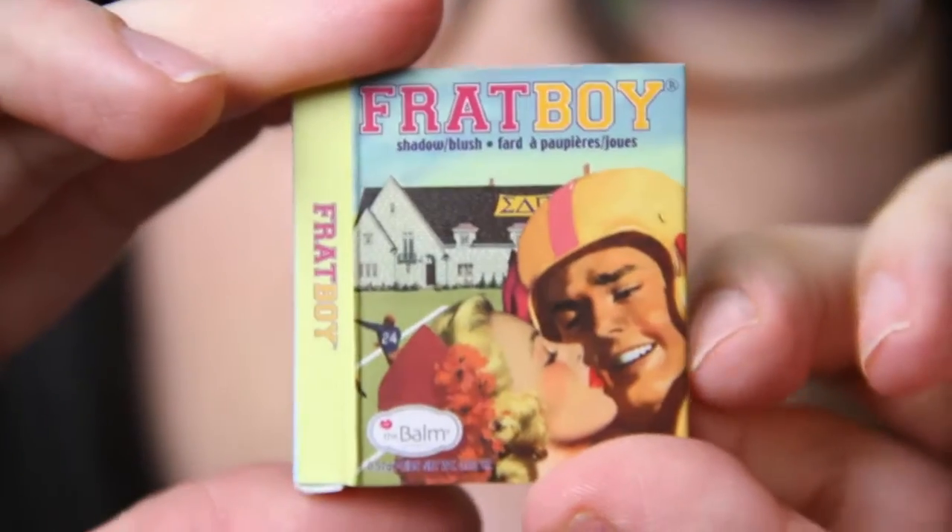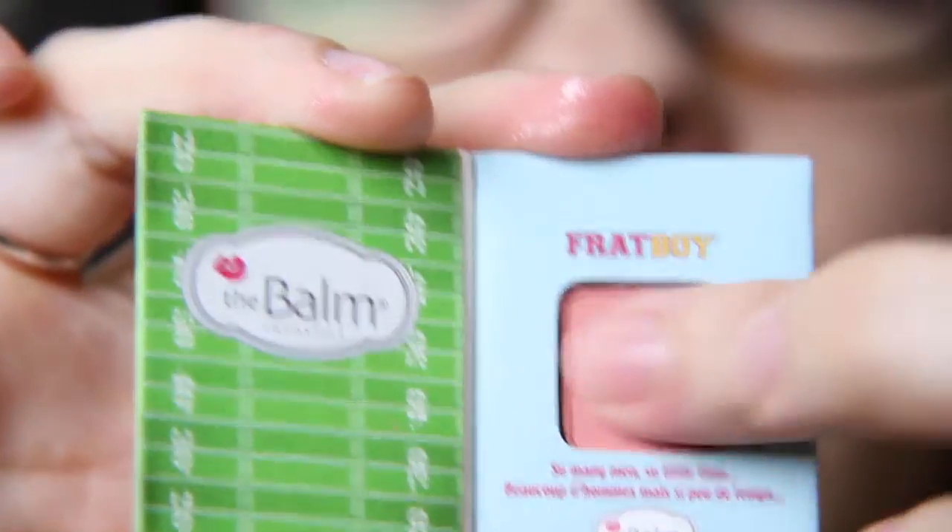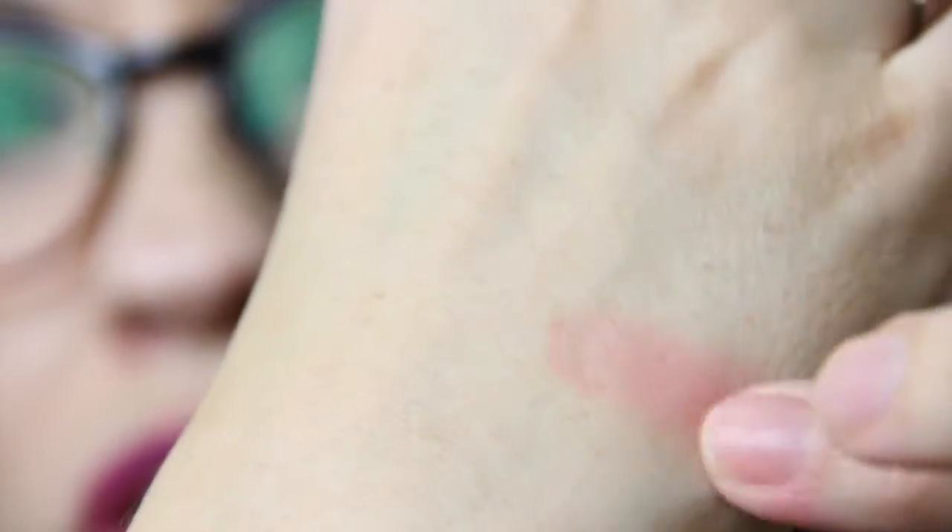Then we have By the Bomb 'Frat Boy' — I guess it's a blush or eye color — and it's full size at $21. Oh that's pretty, I like it! I always like getting products from By the Bomb, and then we have our little pillow sample packet thing here.